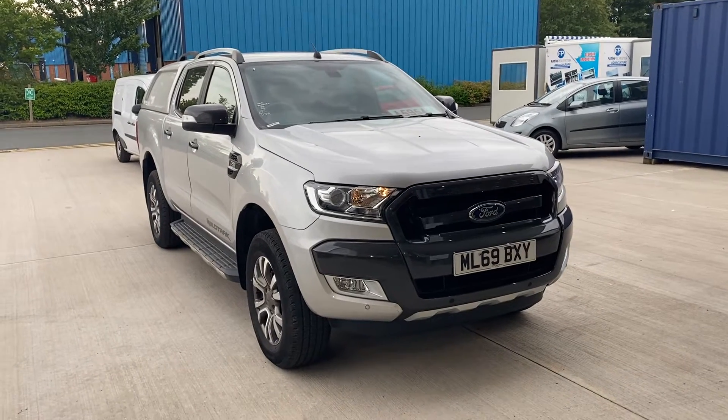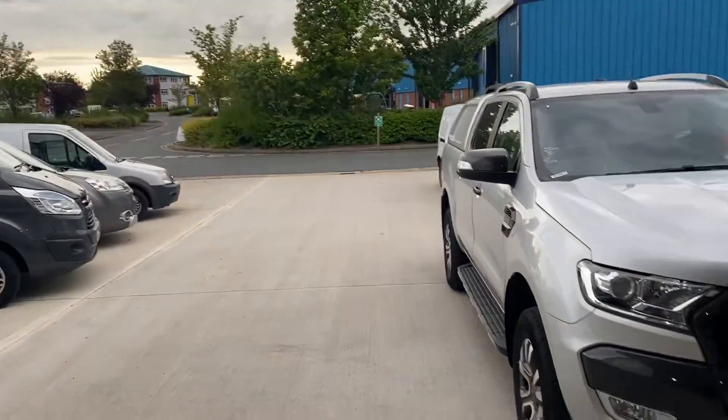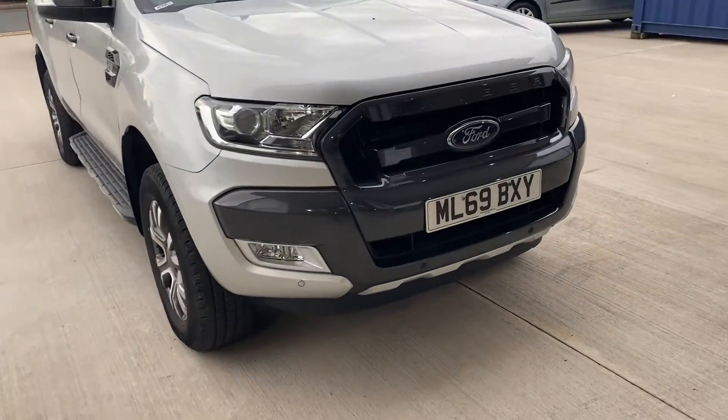The time is 12 minutes past 9 on the 28th. This car has just been dropped off by a driver who just came around that corner. This is a grade 1 car.